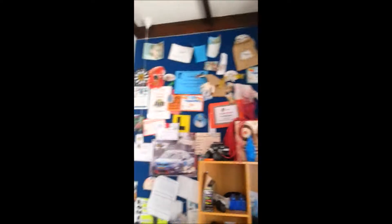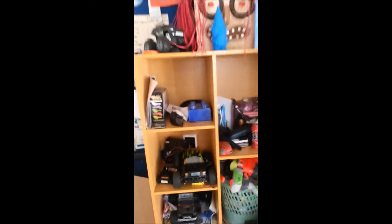This is the wall with all my things on it. This is a shelf with some more things on it. It's kind of messy because I just can't have this wall. It's like a thing of just things.